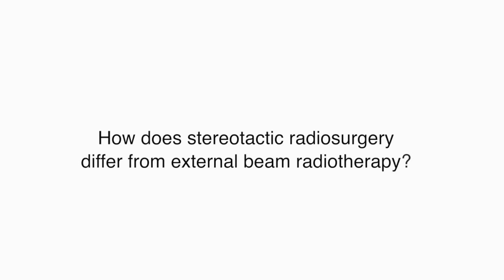How does stereotactic radiosurgery differ from external beam radiotherapy? Stereotactic radiosurgery differs from external beam radiation in a number of ways.